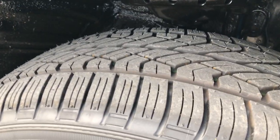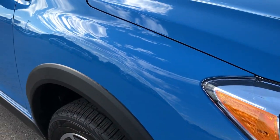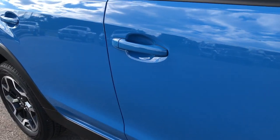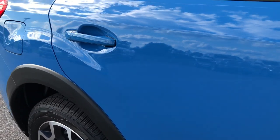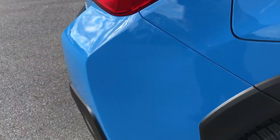No scuffs or scrapes on that, and that tire is like new as well. As you go down this side of the vehicle you can see just how clean the body is, how reflective the paint is. Not one dent, not one ding. This vehicle is like new all the way around. Clean.